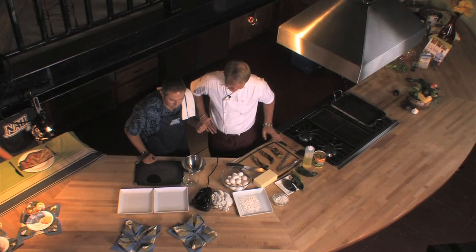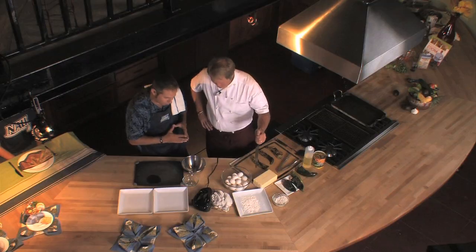Welcome back everyone to What's Cooking. We're in the Seasoned Kitchen in downtown Flagstaff with John Connolly from Salsa Brava over on East Flagstaff Route 66. We're having some good fun in the kitchen right now.